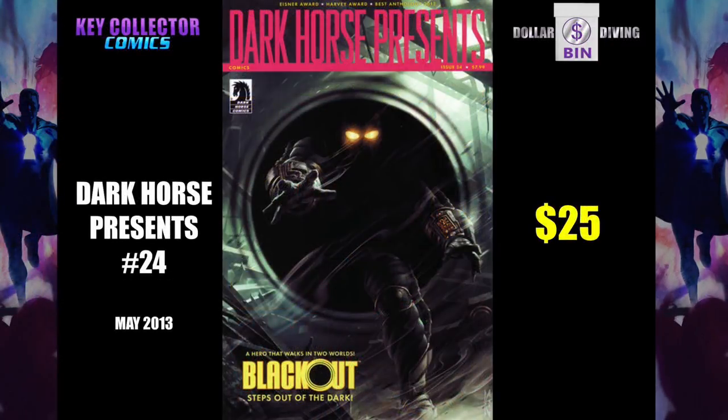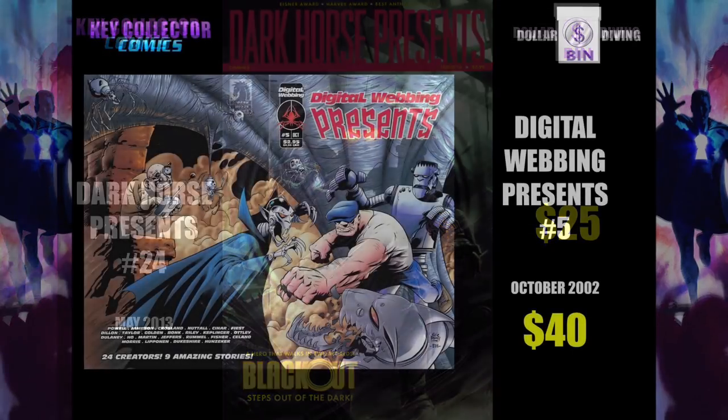Dark Horse Presents number 24. This is the first Donny Cates published work. Armageddon Outta Here is the name of the story. Armageddon Outta Here — get it? Yeah, well, where the hell are you going to go? If it's Armageddon, you've got nowhere to go. All right, Donny, take it easy.